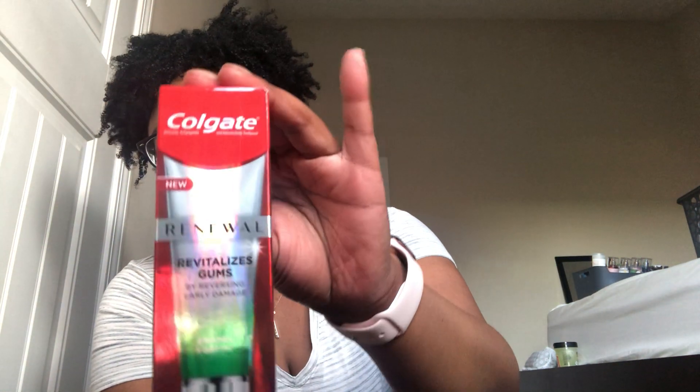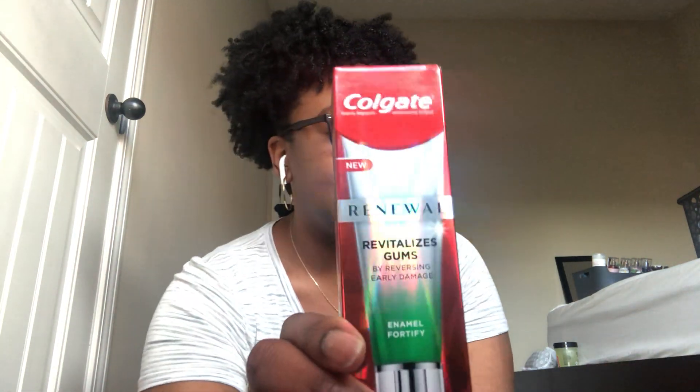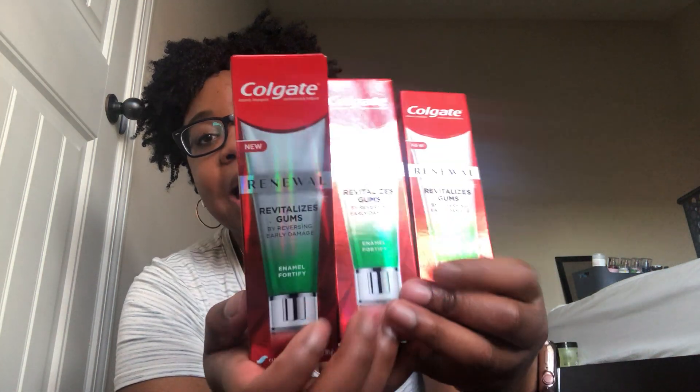I don't even know where to start — my floor is covered in things from Dollar Tree. Dollar Tree has been killing it lately, if you haven't noticed. I'm going to start with Colgate. Dollar Tree carries Colgate anyway, but this is the Colgate Renewal — it revitalizes gums — in clean mint gel, three fluid ounces. I looked it up and it's about four dollars at Kroger and Walmart, so at $1.25 you cannot beat it. I got three.